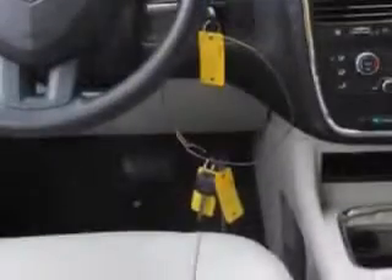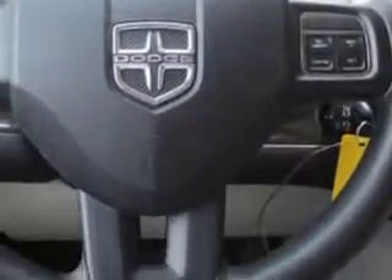And much more. Get where you need to go, enjoy the drive, and have peace of mind in this 2013 Dodge Grand Caravan.